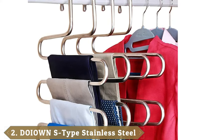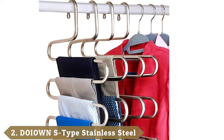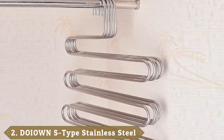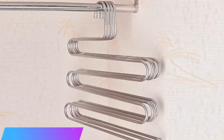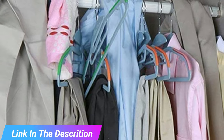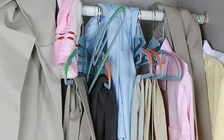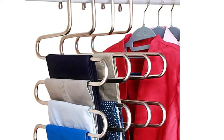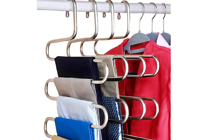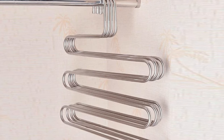Moving on to number 2 with Doyon S-Type Stainless Steel Clothes Pants Hangers. If you are looking for a hanger with durability and the urge to reorganize your closet, Doyon S-Type Hanger will come to your rescue. This is a multi-purpose hanger that will not only save space in your closet but also keep it neat and clean. This hanger can be used for hanging pants, belts, clothes, ties, scarves, and towels. The S-shape makes it one of the best space-saving hangers, which means you can hang more than one item in your wardrobe on a single hanger.